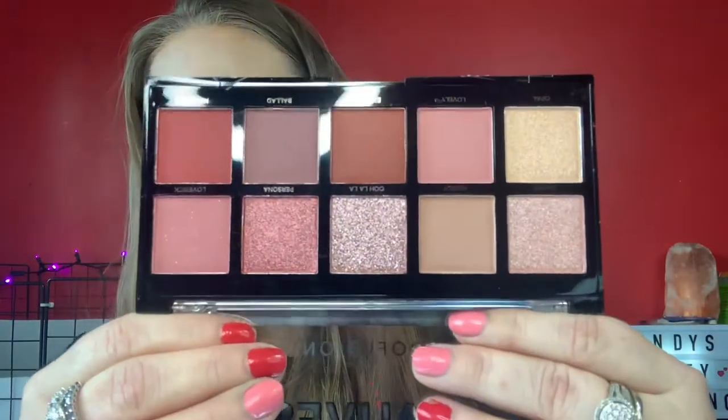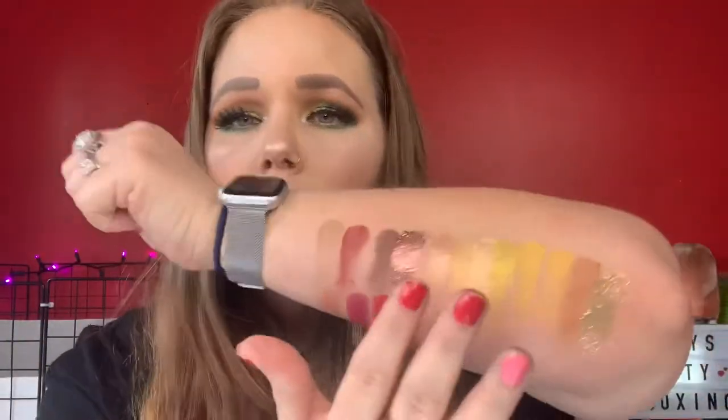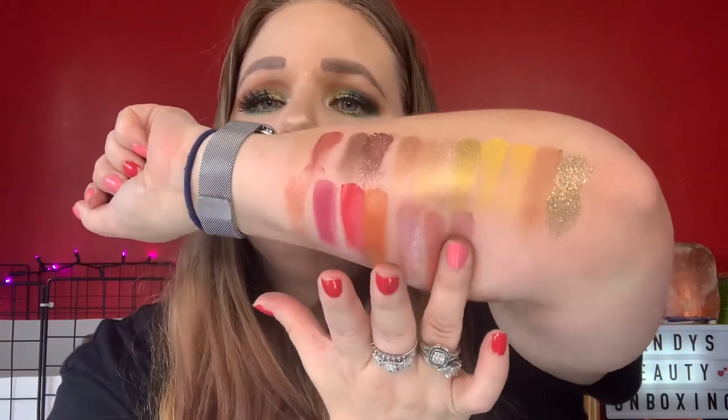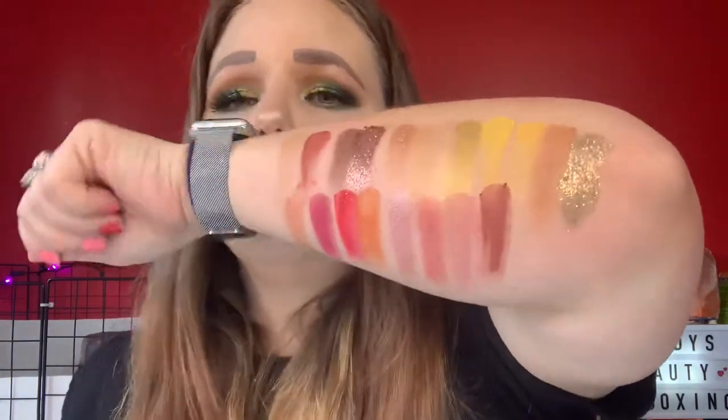We have Mauves - I love a mauve palette. I almost bought the ColourPop one but I was like, definitely can't do that right now. So I'm glad to have this one. I wonder if it's a dupe for it - I'm going to have to look at this online. We've got Ooh La La and Persona, and then Lovely and Explode. You can see glitter all over my hand. Very, very pretty.